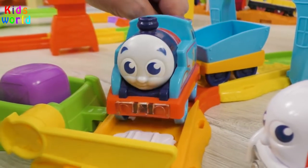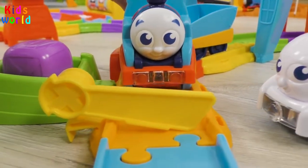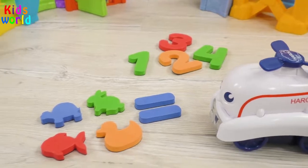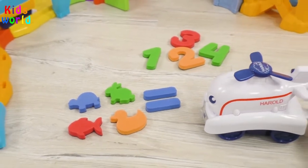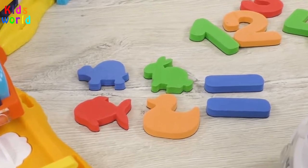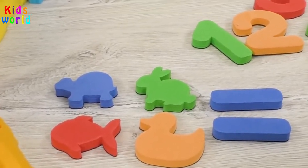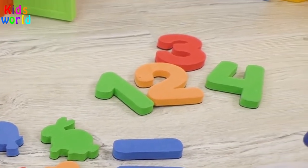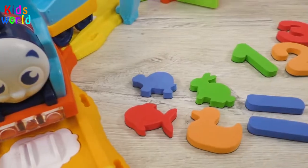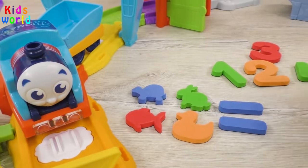The barrier isn't working, sighed Thomas. Haha, it was me who prepared an interesting game, said Harold. Please, count how many animals there are here and find the correct number. After that, the barrier will open. Hey guys, let's help Thomas!